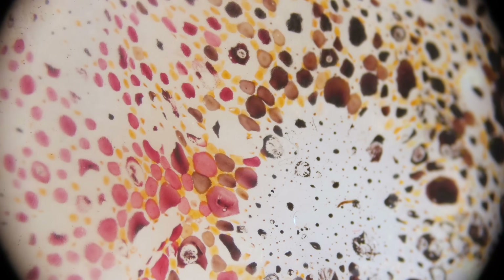They're like tiny water balloons filled with colored pigment. When the balloons expand, you see more pigment, more color. When they contract, the color shrinks to a tiny dot.